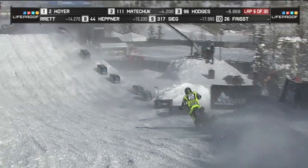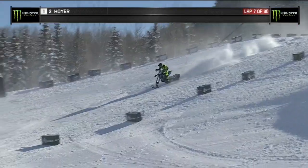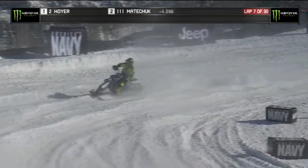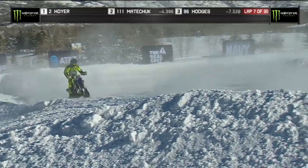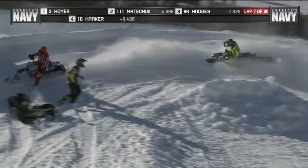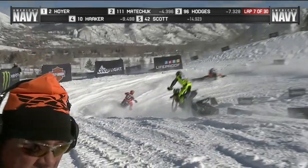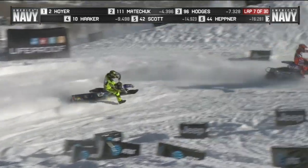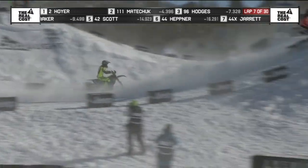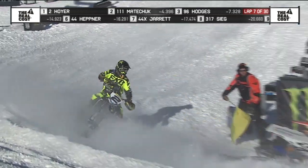Looking at third place, Axel Hodges — he has a lot of raw speed as well. As they come across the stripe on lap seven, Hodges still sitting in that bronze medal position. It's Colton Haker sitting in fourth. And the question here, as they get further along in the laps, the training — Haker for sure has the training. We've seen it in a number of the different disciplines he competes in.